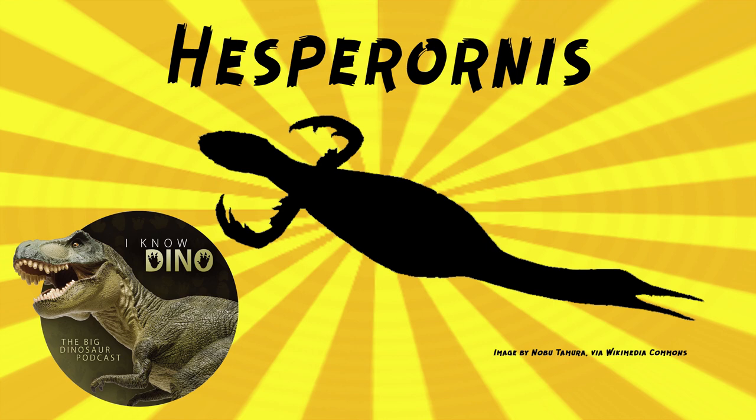Hesperonis' toes were lobed, not webbed — kind of flattened — which was good for swimming. It didn't fly, but it was great at diving and swimming. Its feet probably came out to its sides near the tail, which means its legs couldn't go under the body to stand.